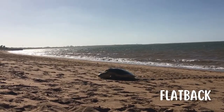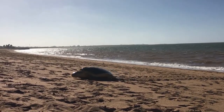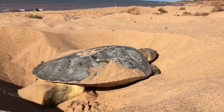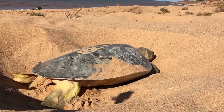Next is the Flatback. This turtle only nests in Australia and resides in the Indian Ocean. They get their name from their flat-like shell compared to other species. All sea turtle species are on the IUCN red list; however, the Flatback is considered data deficient, as not enough is known about their population to place them in a specific category.